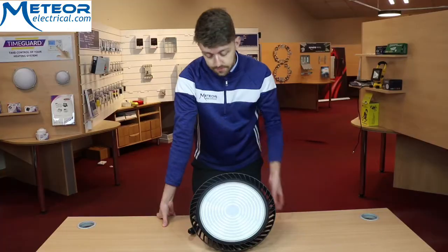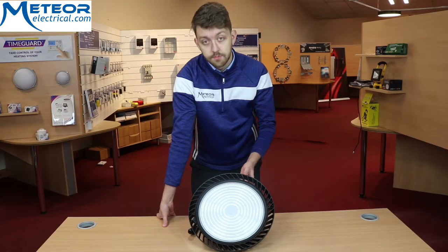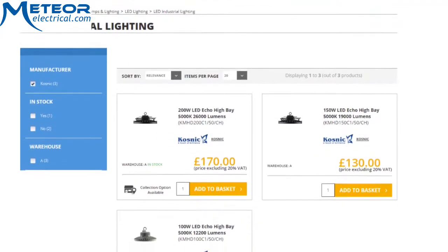Hi, Paul from Meteor Electrical. Today I'm going to be talking to you about the Kosnic LED high bay range. So we have the Kosnic 200 Watt, also coming in 150 Watt and 100 Watt.